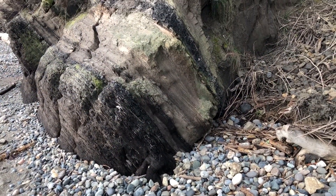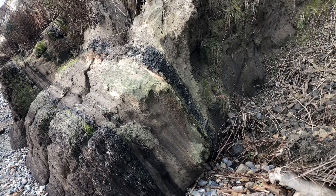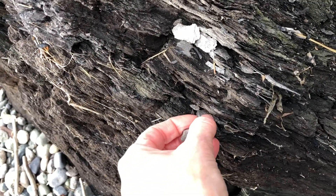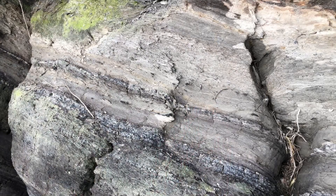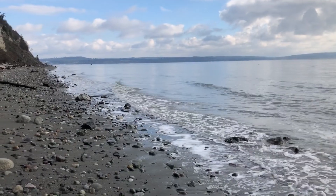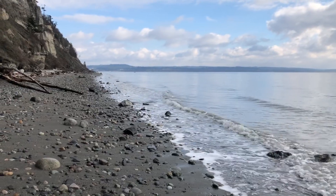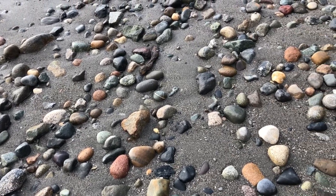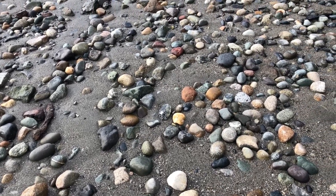Here we can get a pretty good look at the layers. It's really pretty flaky. Here's just a sample of all the different rocks you're going to see along the beaches in Puget Sound — all the different colors from yellow, orange, red, and green.